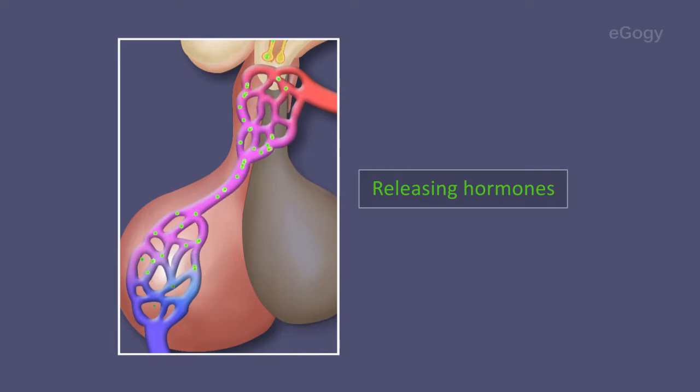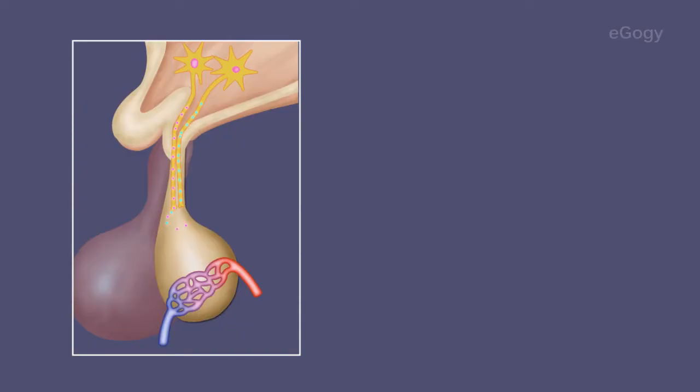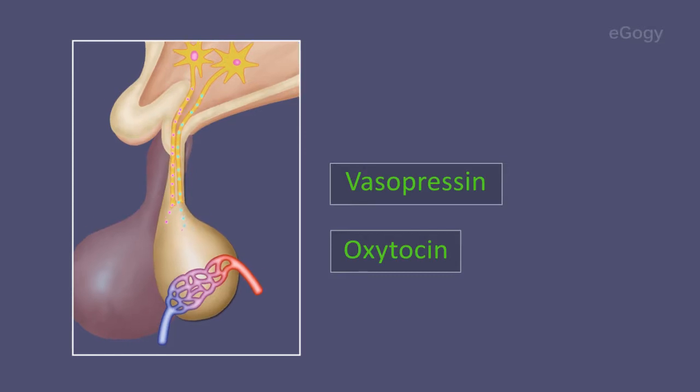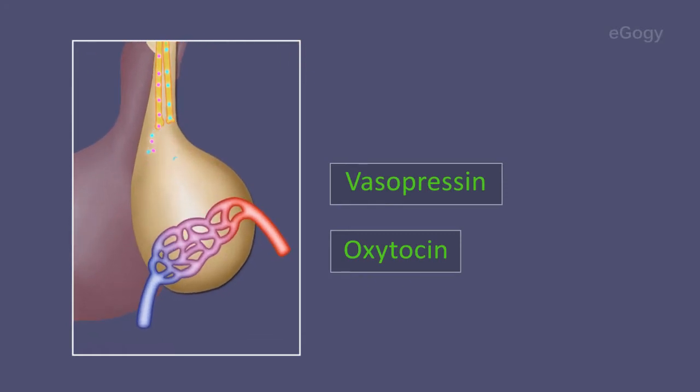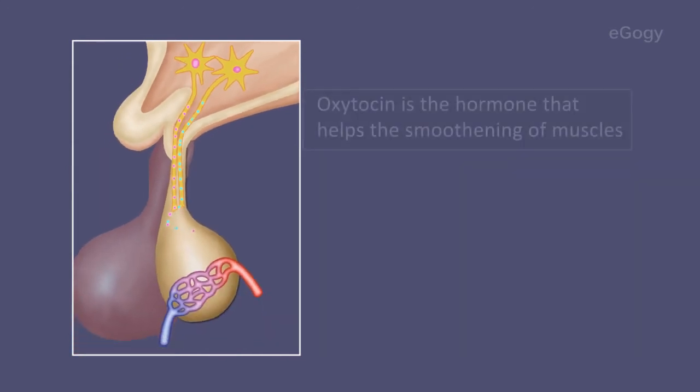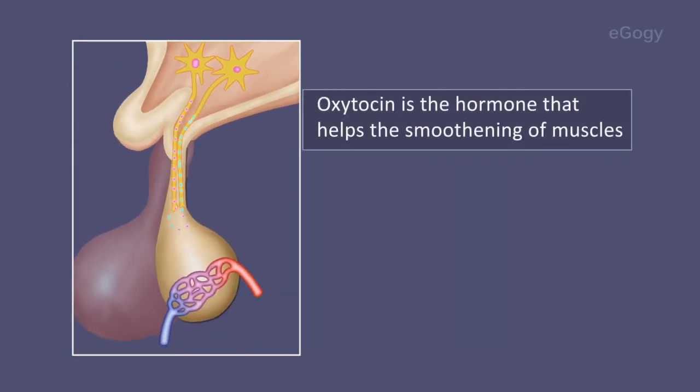The hypothalamus also produces two other hormones: vasopressin and oxytocin. These hormones are secreted from the hypothalamus and stored in the posterior lobe of the pituitary gland through connecting nerve fibers.